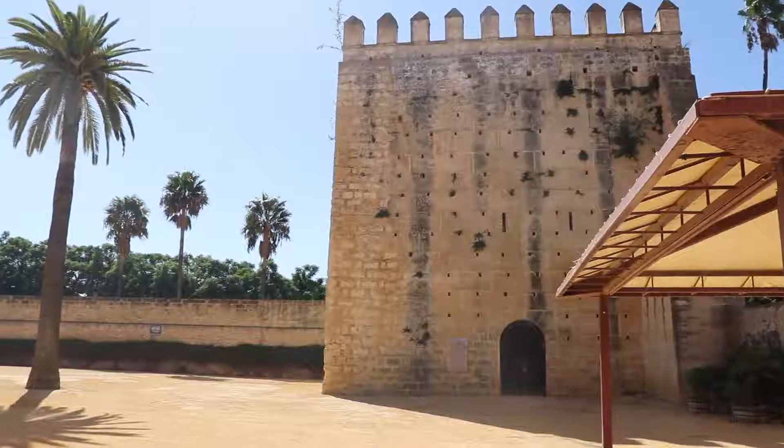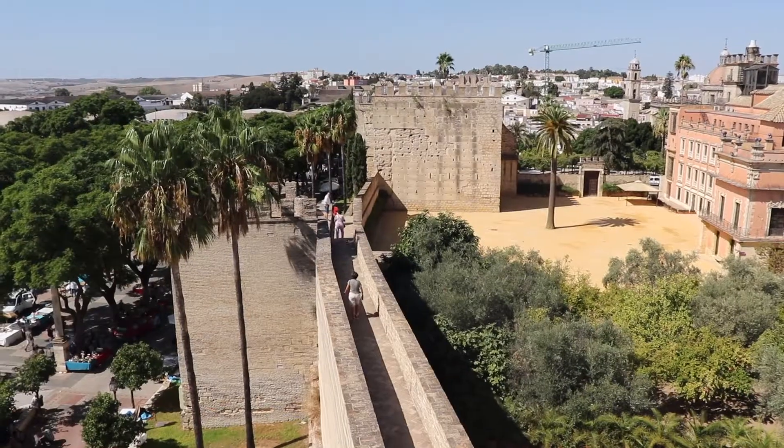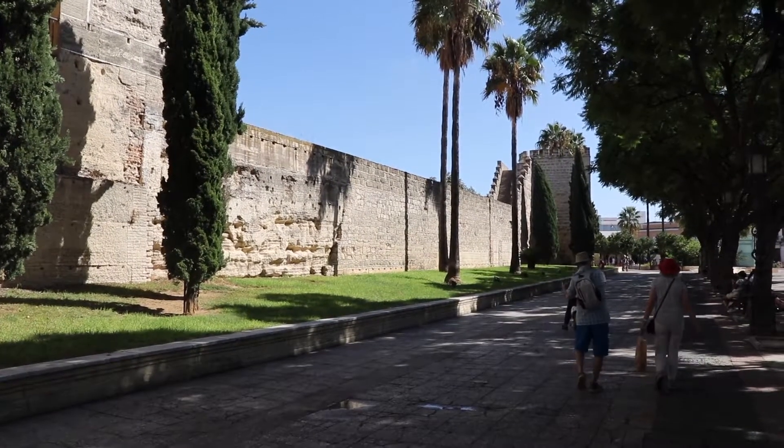The Alcazar of Jerez de la Frontera is a formal Moorish palace, now housing a park in Jerez, Spain. The palace was probably built in the 11th century.